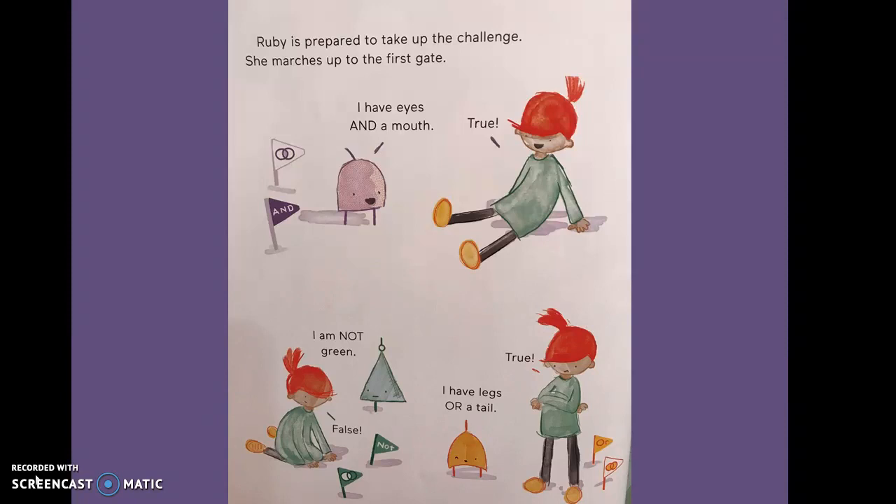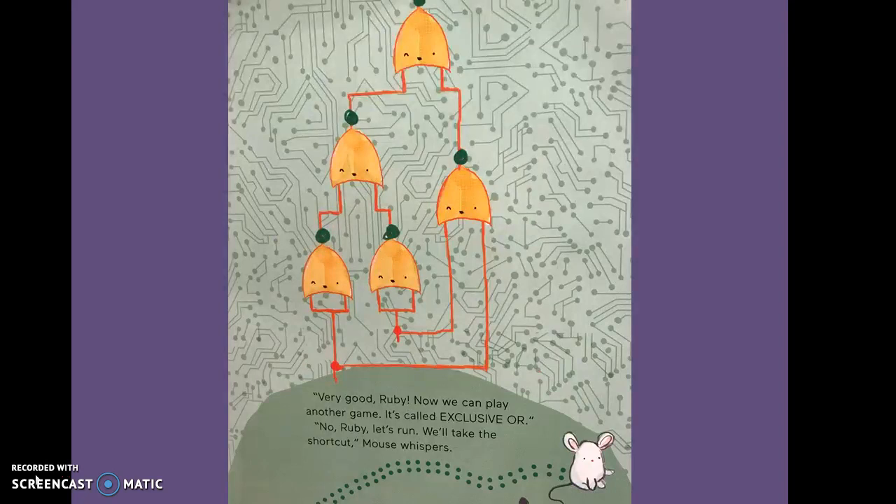She marches up to the first gate. AND: "I have eyes and a mouth." True. NOT: "I am not green." False. OR: "I have legs or a tail." True. "Very good, Ruby. Now we can play another game. It's called Exclusive Or." "No, Ruby. Let's run. We'll take the shortcut," Mouse whispers.